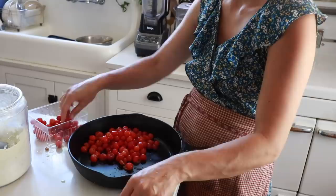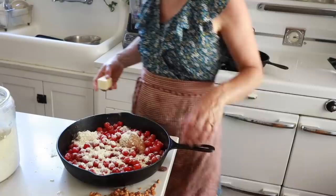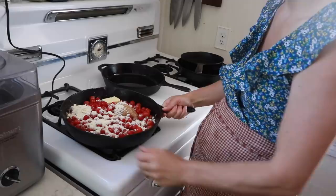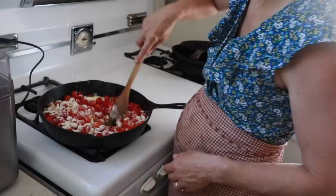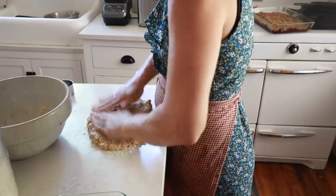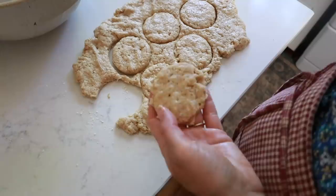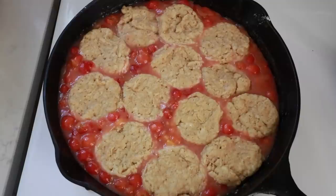Next, take four cups of pitted cherries and add them to a cast iron skillet along with a third of a cup of honey, a quarter cup of einkorn flour, and three tablespoons of butter. Put the skillet on medium or low heat and mix until everything is melted and combined. Place the sourdough dough on a lightly floured surface and cut it out with a biscuit cutter or the top of a mason jar. Place the biscuits on top of the cherries in the cast iron skillet and bake for about 20 minutes or until the biscuits are cooked thoroughly.